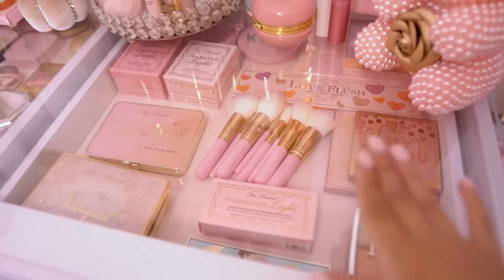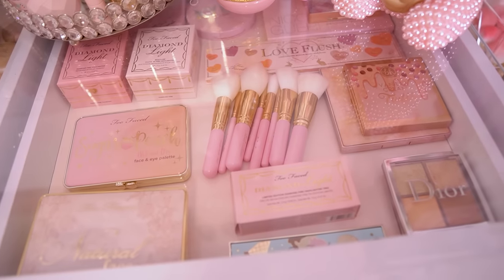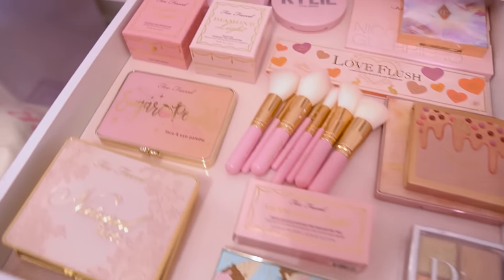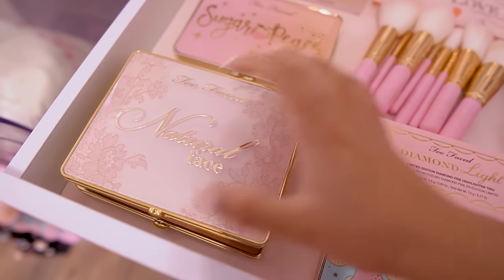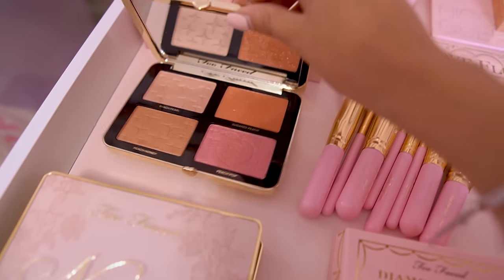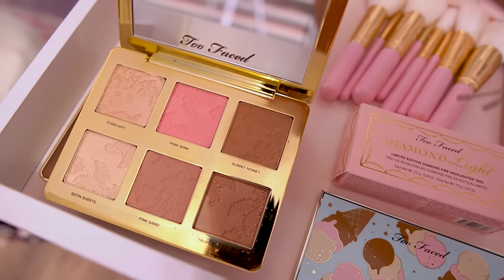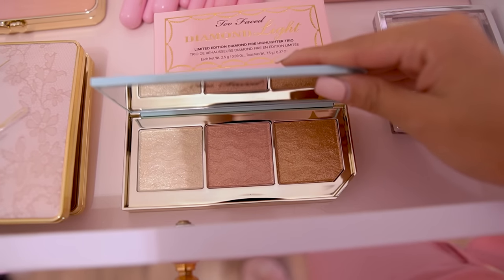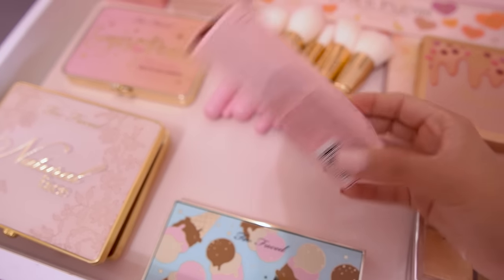I turned off the vanity light so there's not too much glare on the glass as I show you everything in these top clear drawers. This is where I display all of my favorite makeup — anything I think is collectible and too pretty to put away in a drawer. The first drawer I call the face drawer: I have the natural face palette, the cocoa contour palette underneath, the sugar peach palette by Too Faced, the ice cream palette, and this is brand new — the Diamond Light palette, which I think is exclusive to QVC. I bought it there and it came with a little brush.